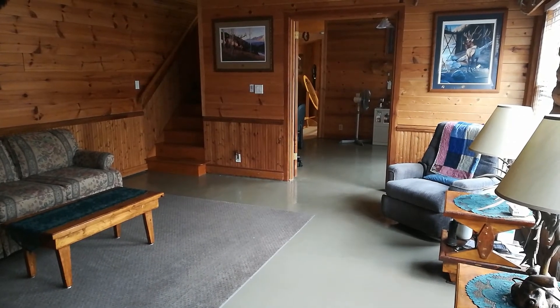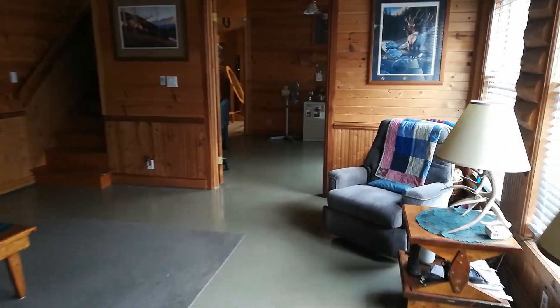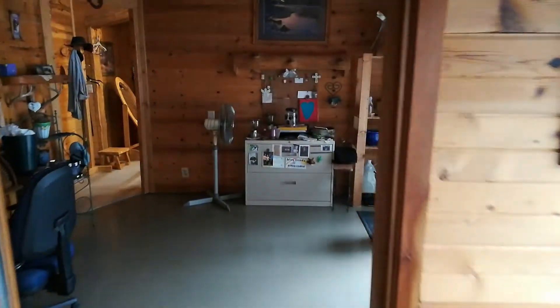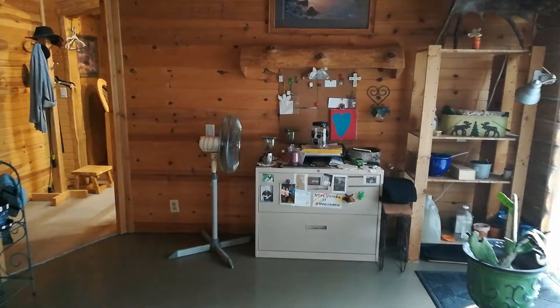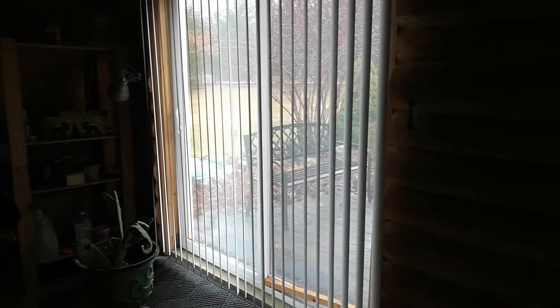Welcome. It's a beautiful grand room. I'm going to walk through this light-filled room into an office, slider out to the deck.